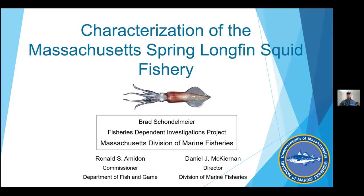You're up Brad. Thank you Gary. Let me get my laser pointer out here. For those of you who are new to the division and I haven't met yet, I am Brad Schommelmeyer and I work with Bill Hoffman and Nicole Ward in the Fisheries Dependent Investigation Project up in Gloucester. Today I'll be discussing our report characterizing the Massachusetts spring longfin squid fishery in and adjacent to Nantucket Sound.